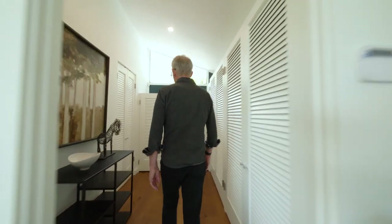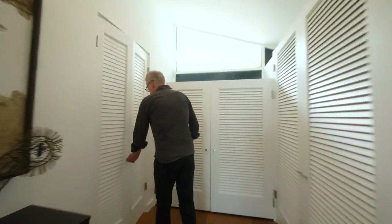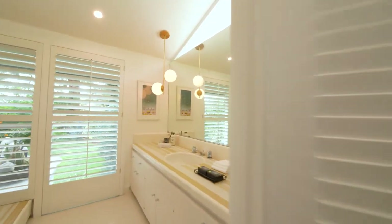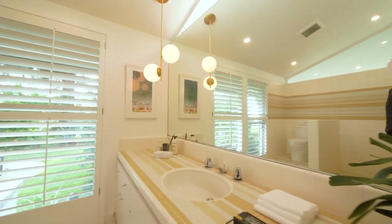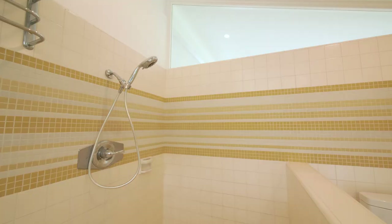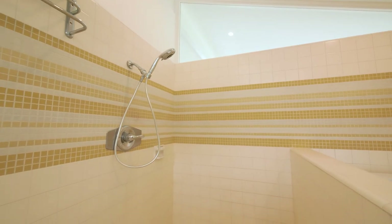Behind the bedroom is a walk-in closet that leads to the master bathroom. The master bathroom has been updated but retains the original tile and is surrounded by clerestory windows, indicative of many mid-century homes. There is a large stall shower and new lighting.